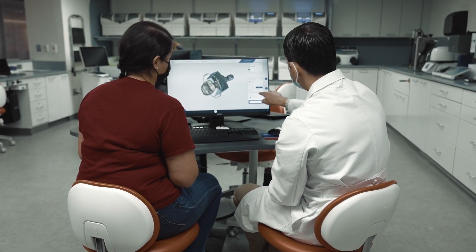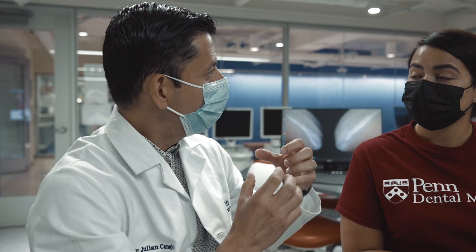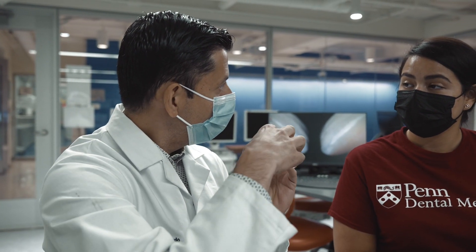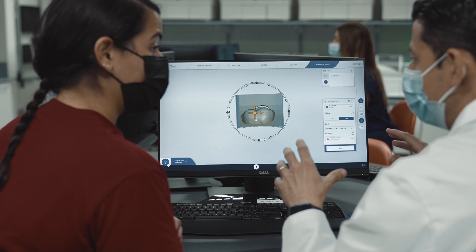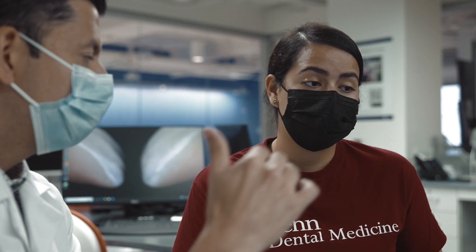I'm Julián Conejo. I'm a Costa Rican. I come from a family of dentists. As soon as I graduated I went to work with them and got very involved in the lab. I was more relaxed in the clinic, and that's where I became passionate about prosthodontics.